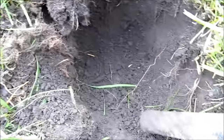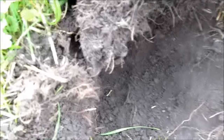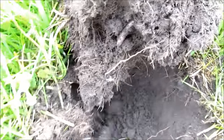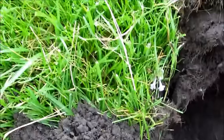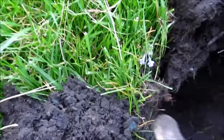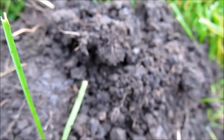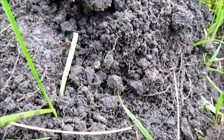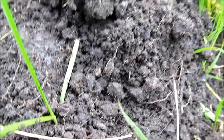Maybe I'll get lucky and get a good coin. Still down here, deeper than normal. Usually they've been all shallow. There it is, whatever it is. And it's just a regular memorial.